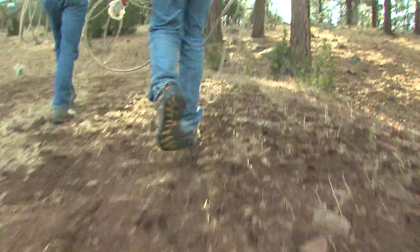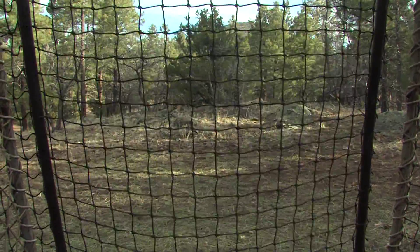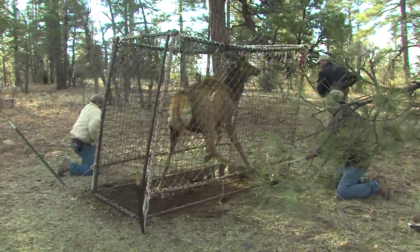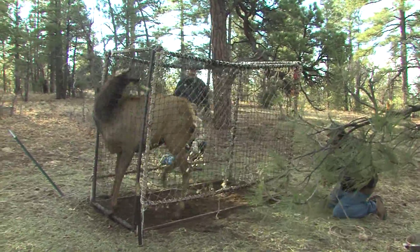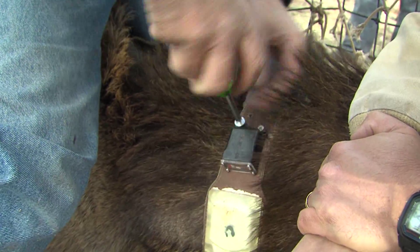Catching an elk is a bit like a rodeo for Arizona Game and Fish biologists. After the elk goes into the trap, the job requires calming hundreds of pounds of wild animal long enough to fit it with a temporary collar. Make sure that it fits good and gives it a little space so she doesn't get choked or anything.